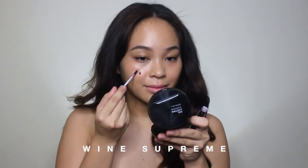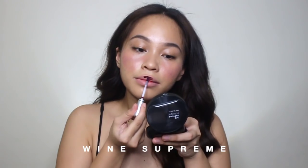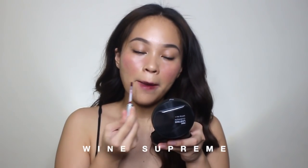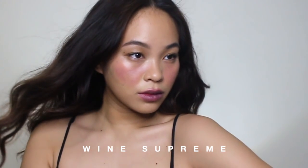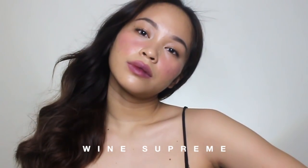Next we have Wine Supreme. So this is the shade Wine Supreme — it's a kind of tint that's a bit dark. So if you're the kind of person who's really into a grungy aesthetic, punkish, rock, whatever, this is for you. It will really give off this grungy vibe. So if you're not into that — if you're the type who wants pabebe fresh-fresh looks — then I don't think this shade will suit you. Anyway, let's proceed to the final verdict.